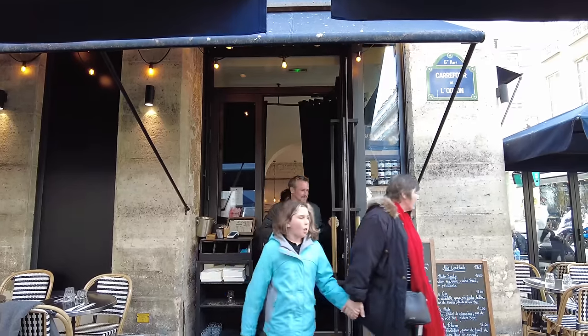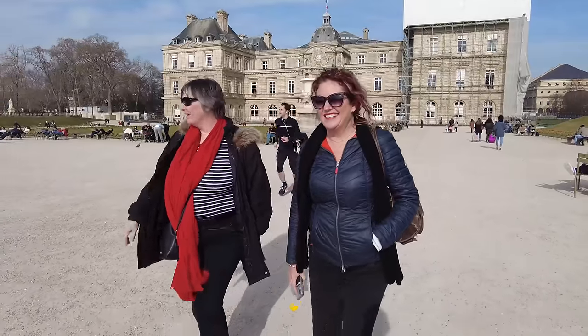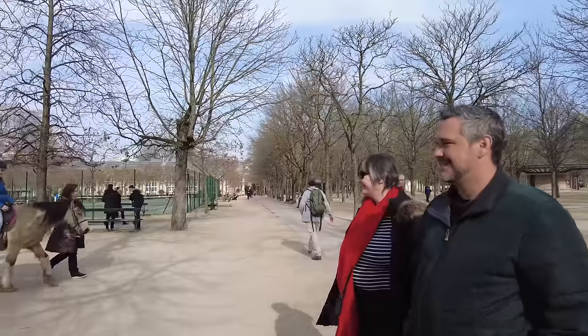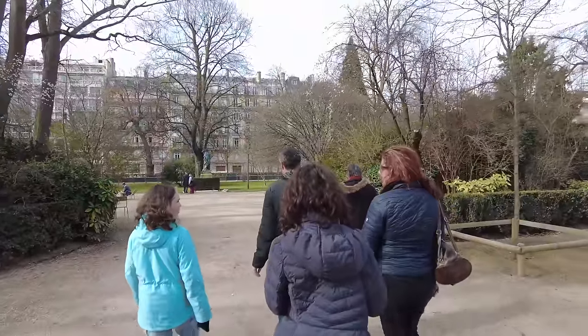After lunch, we headed down to the Jardin de Luxembourg and gave the girls a challenge to find us a Statue of Liberty. Yes, there is a Statue of Liberty in Paris — actually five of them. We wandered around the park a little bit, seeing all kinds of different sections, until we found the statue. Erin said that this park is exactly what she thought of when she imagined Paris.